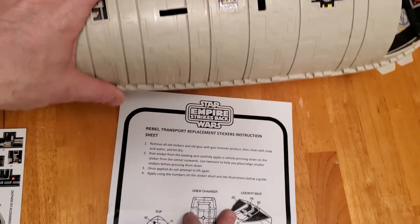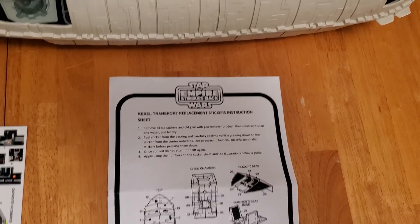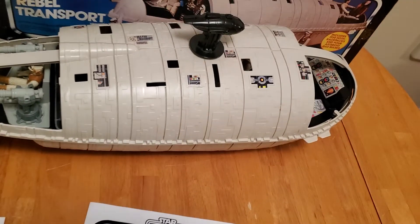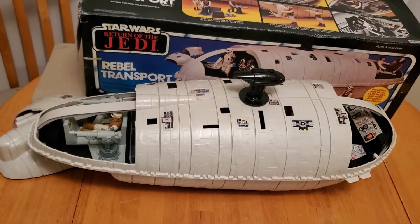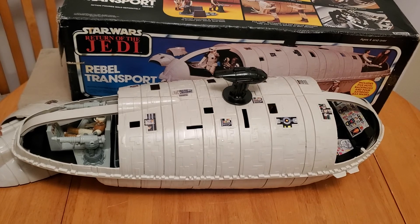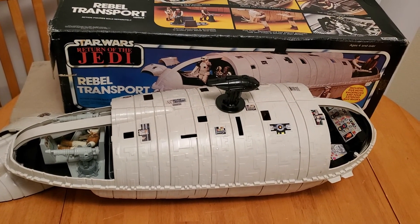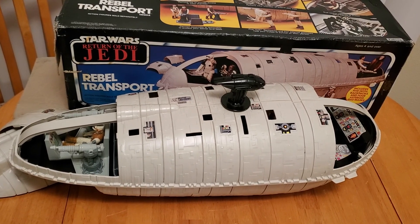And here we have the sticker sheet, which tells you where to place all the stickers. So there is the Palitoy Rebel Transport. I hope you've enjoyed this video — give a thumbs up, a like, and write some comments. Take care and we'll see you at the next video.